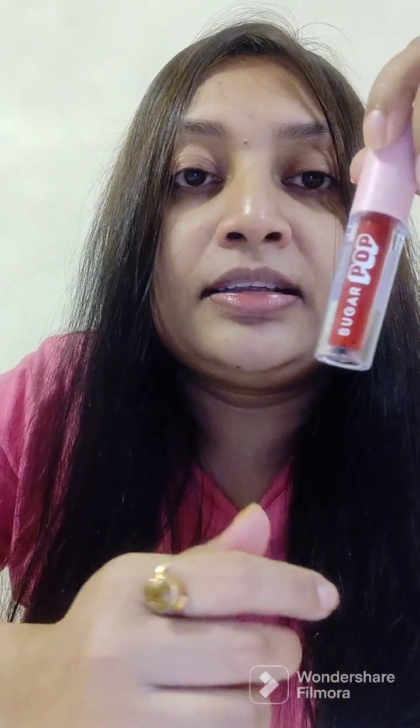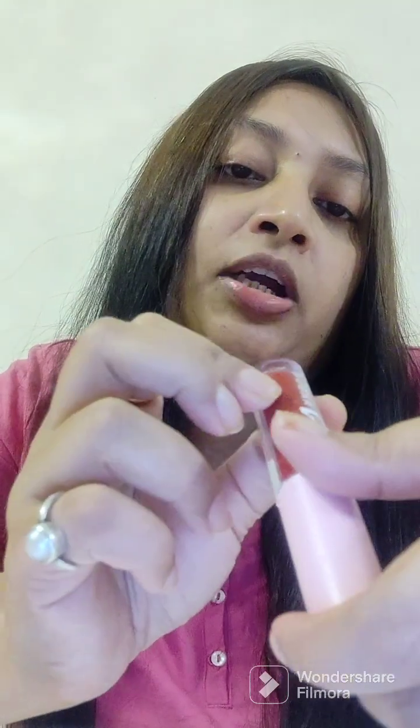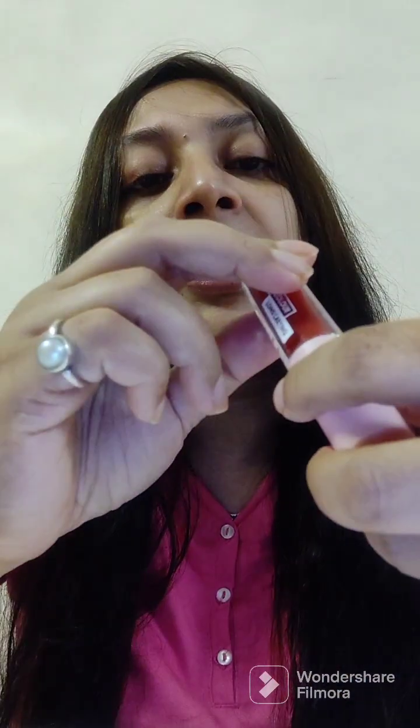My fourth one is from Sugar Pop — Sugar Pop is a brand I wasn't aware of before, but the packaging is very cute. I got the Matte Lip Color Long Lasting in shade number 90, and its name is Garnet. I tend to go for pink and red shades.